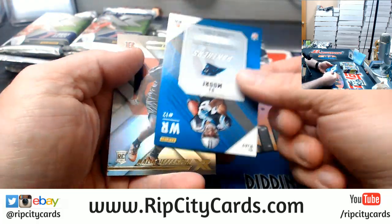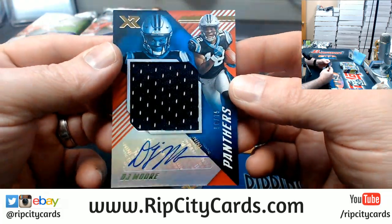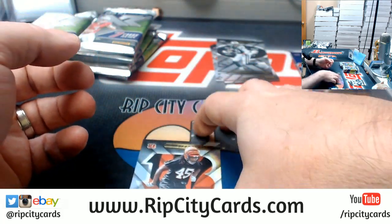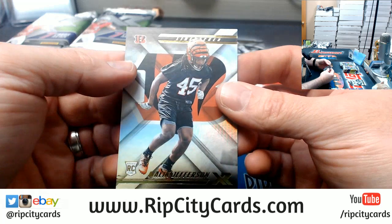Let's do random on that one. A DJ Moore to $0.75 for the Panthers — Swatch Auto — and a Malik Jefferson for the Bengals.